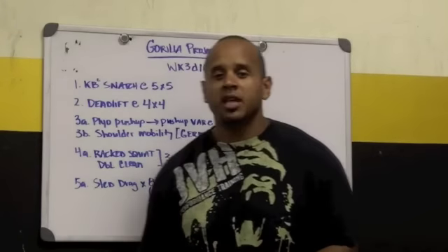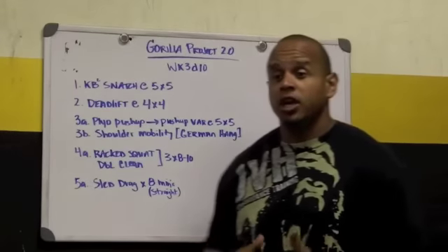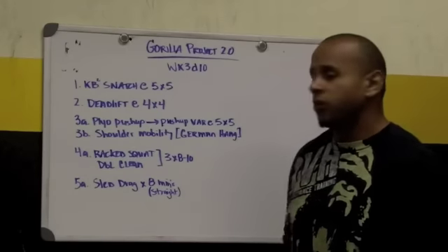I'm going to hit a double kettlebell snatch, 5 sets of 5 reps. I really want to get some motion and movement back into the hip — moving it forward, pulling it back. Deadlift, 4 sets of 4. I'm not going to go that crazy.